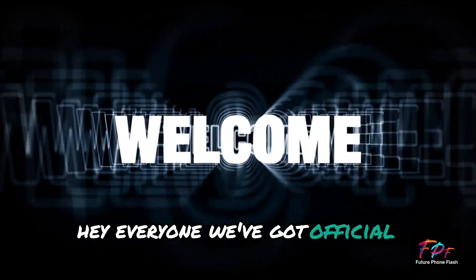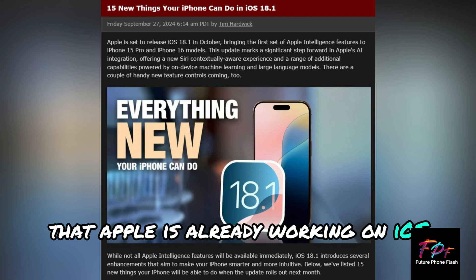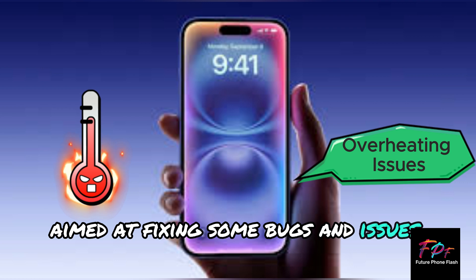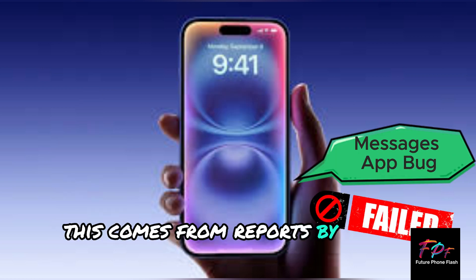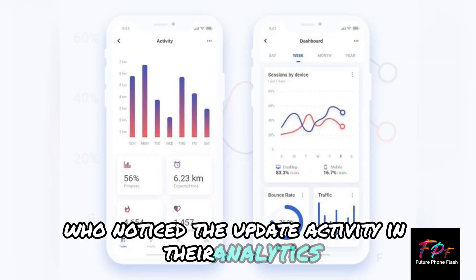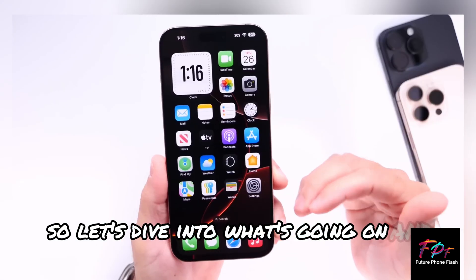Hey everyone, we've got official confirmation that Apple is already working on iOS 18.0.1, a minor update aimed at fixing some bugs and issues in iOS 18. This comes from reports by 9to5Mac and MacRumors, who noticed the update activity in their analytics. Let's dive into what's going on and what to expect.